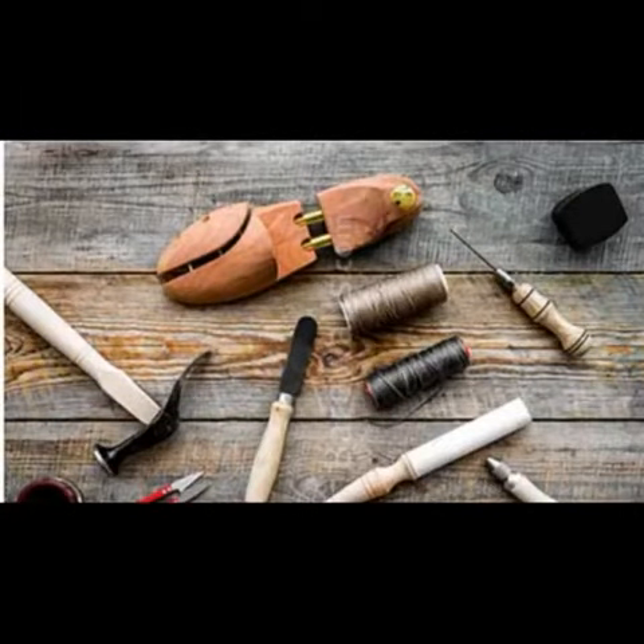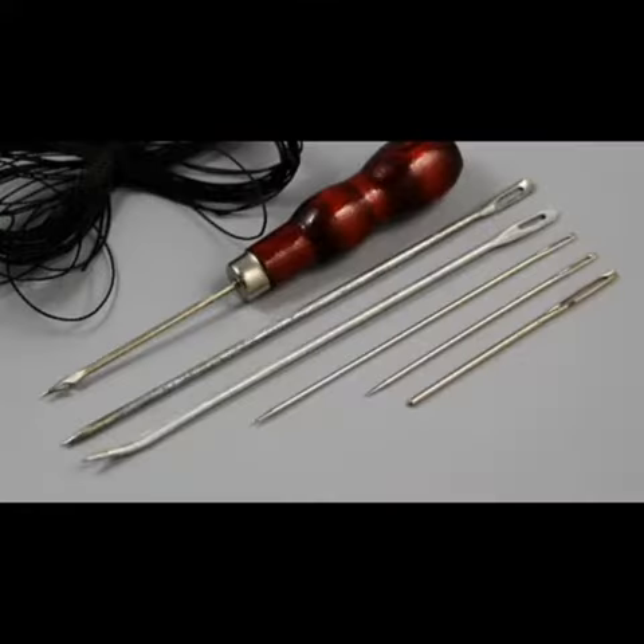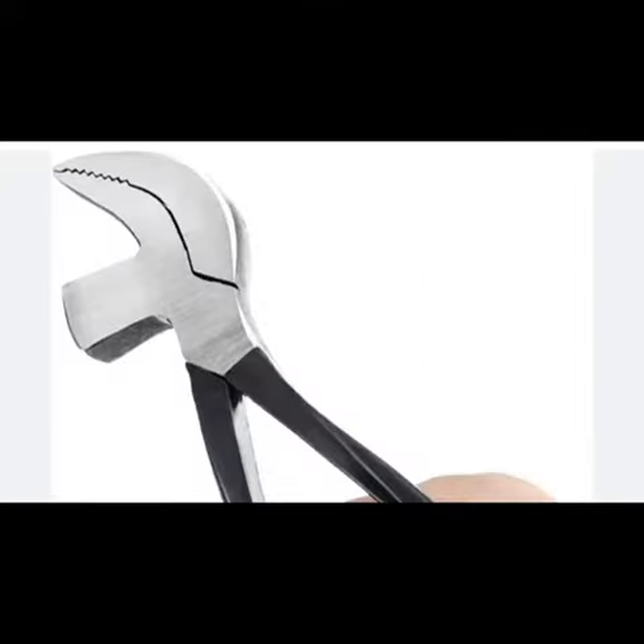There are many important tools for shoemaking, but some of the most essential include a last, a knife, a hammer, a needle and thread, and various types of pliers.